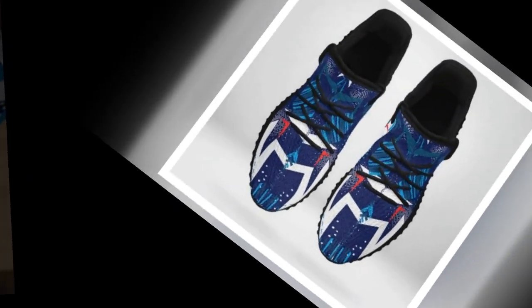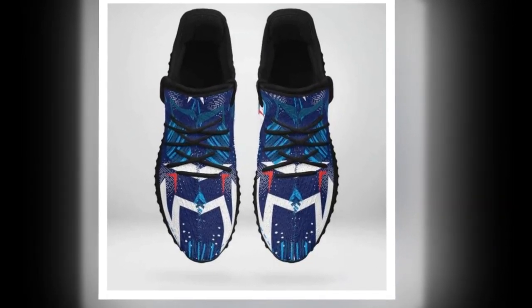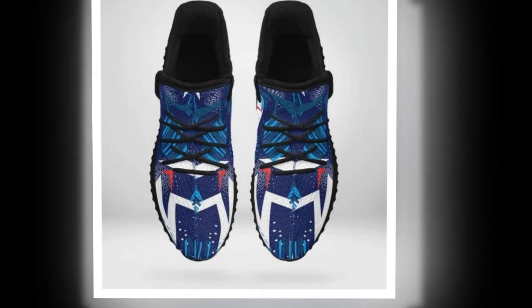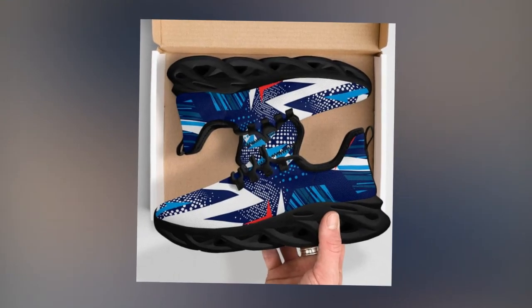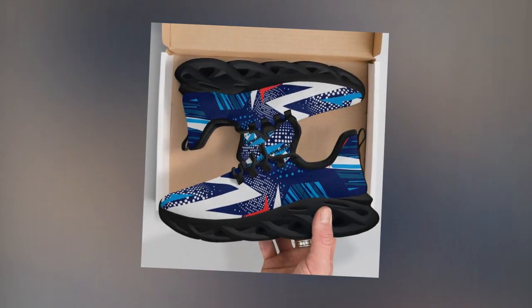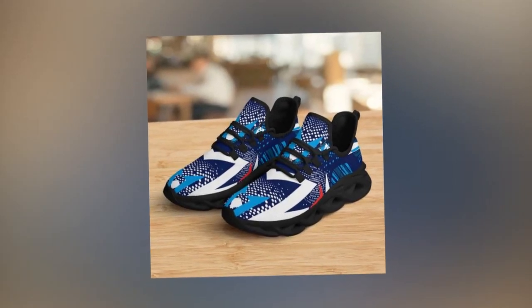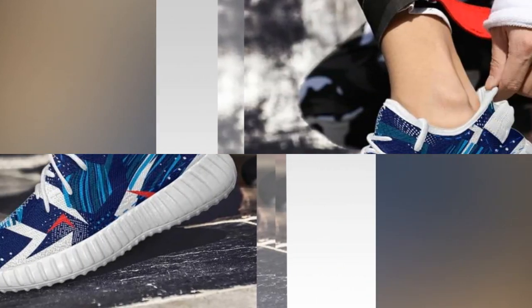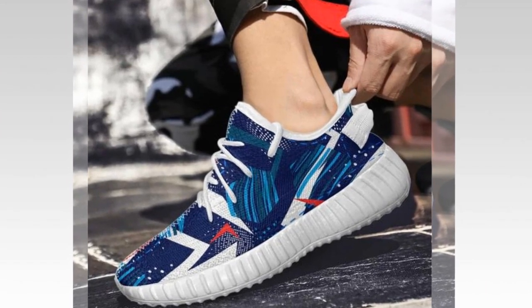Mix and Match Marvels. Zasiv.com shoes are the ultimate mix and match marvels, pairing well with any outfit. From casual jeans to trendy skirts, their adaptable design ensures you always have the perfect footwear for any occasion. Customers love Zasiv.com's shoes for their support, style, and durability. Many have reported significant reductions in foot fatigue and enhanced comfort after switching to Zasiv.com shoes.